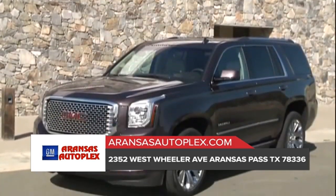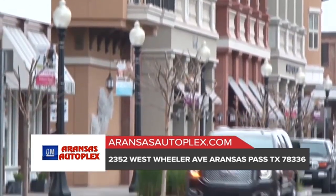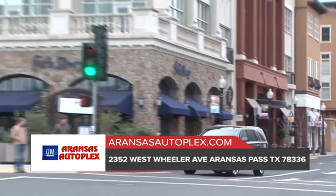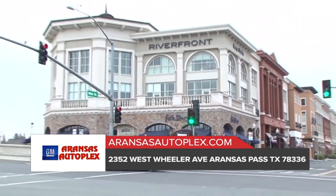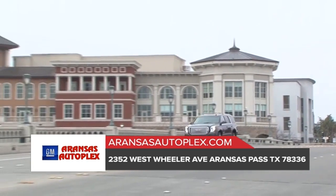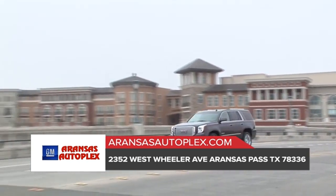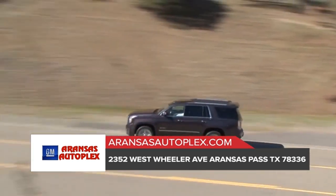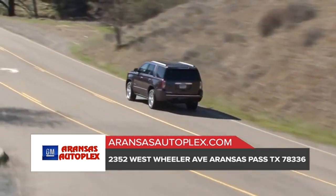At 23 miles per gallon with its 5.3-liter V8 engine, the 2018 GMC Yukon scores the best highway fuel economy in a full-size SUV. It comes standard with all-season tires, four-wheel drive, a backup camera, adaptive cruise control, automatic emergency braking, blind spot monitors, lane departure warnings, and front parking sensors.